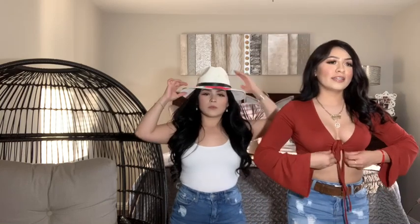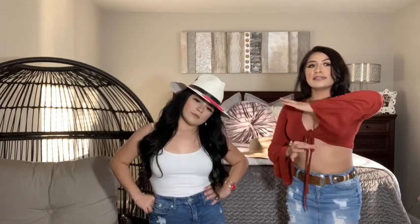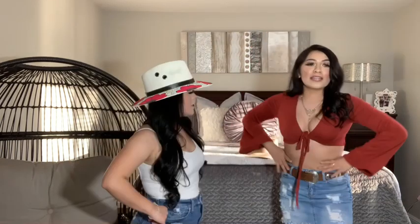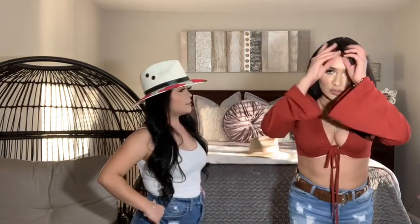This is the second outfit. I just changed the shirt but it's the same belt, same skirt, and same boots. I do have this bra top — I like it because when you're dancing it makes it look really nice. So like I said, same outfit, just switched the top. This is more if you want to step out of your comfort zone and show more skin.